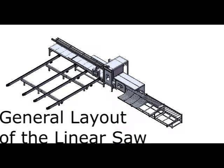The layout of the De Robo linear saw is similar to other linear saws manufactured. The direction of material flow is generally left to right. The footprint of the saw alone is 45 feet wide by 8 feet deep.